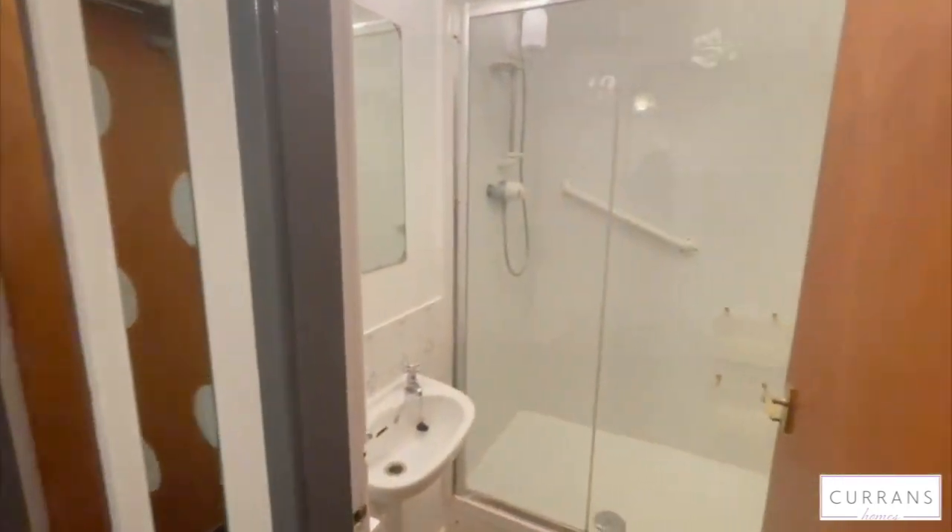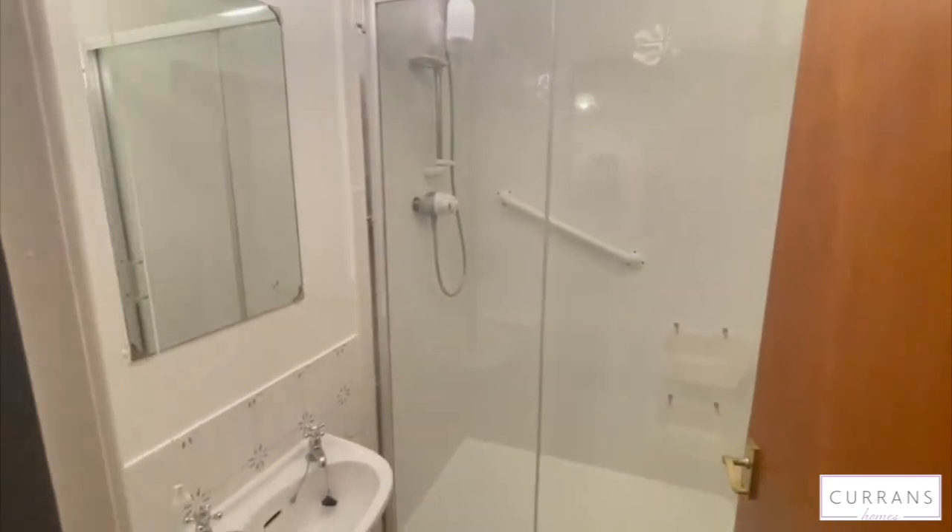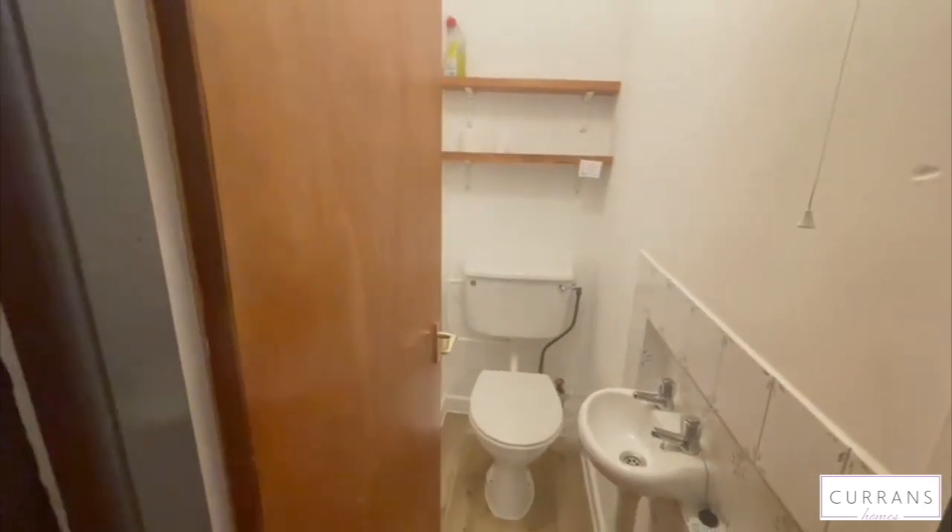The bathroom is split into two, so we've got a shower with a wash basin in here, and then next is the WC.